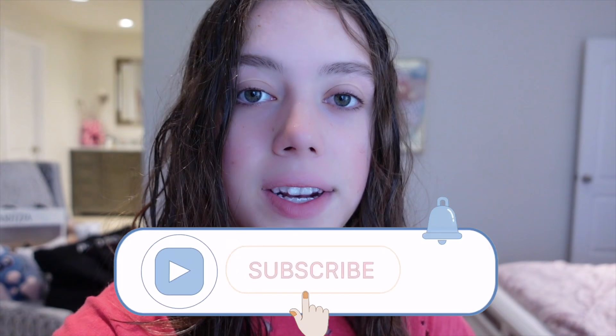I've never done one of these videos before, so I hope you guys enjoy it and let me know if you want me to do a back-to-school morning routine and night routine as well. But that's all the way in the future — now it's time to go dry my hair.